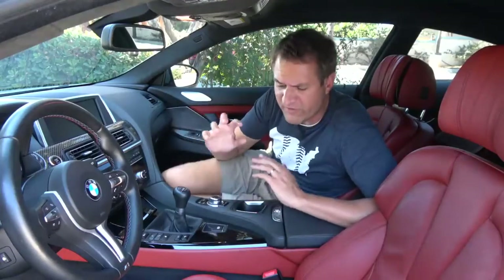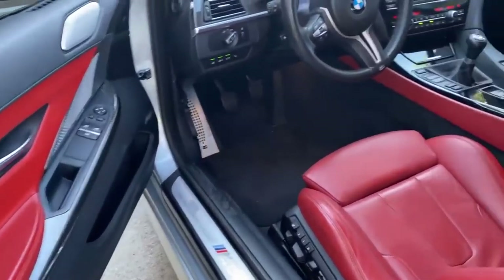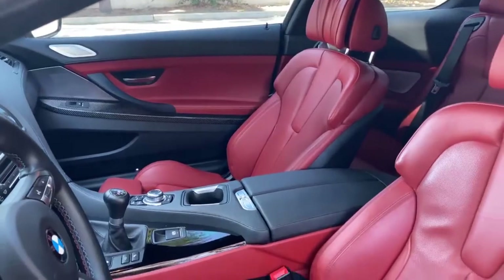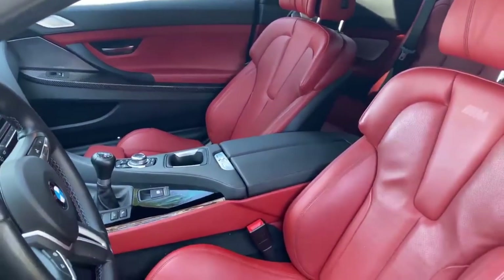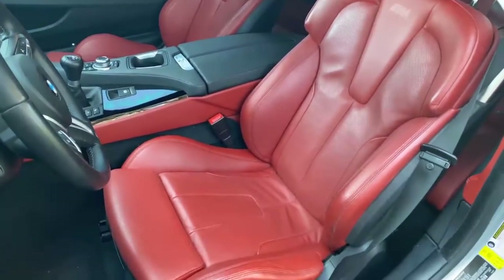When you get inside the M6, the first thing you notice is the interior color, which is very distinctive. This is sakhir kumsch. Looks a little reddish to me, but it is a lot of color. They don't splash it everywhere and make it totally overdone. Instead, it's just a little bit of color to give you a little extra flair.